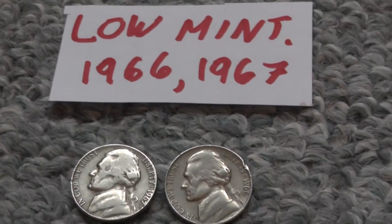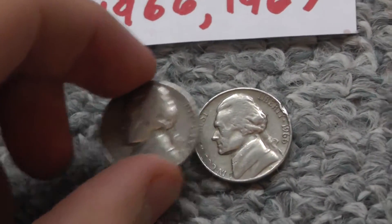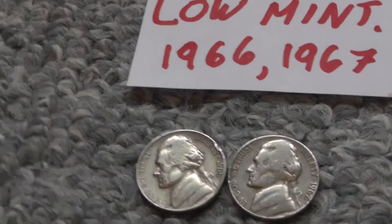Then I have these low-mintage 1966 to 1967 nickels. They didn't make as many as most dates, so I kept those.